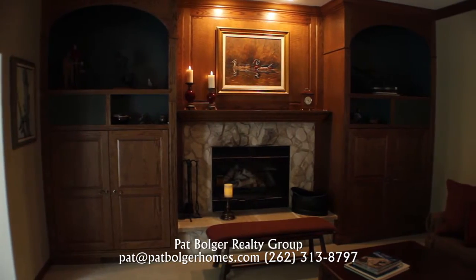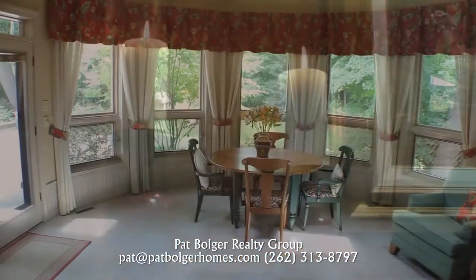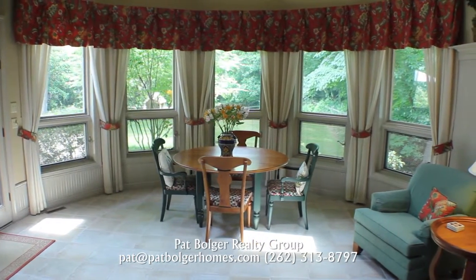Rich wood and a stone fireplace make this family room warm and cozy, and a four-season sunroom lives up to its name.